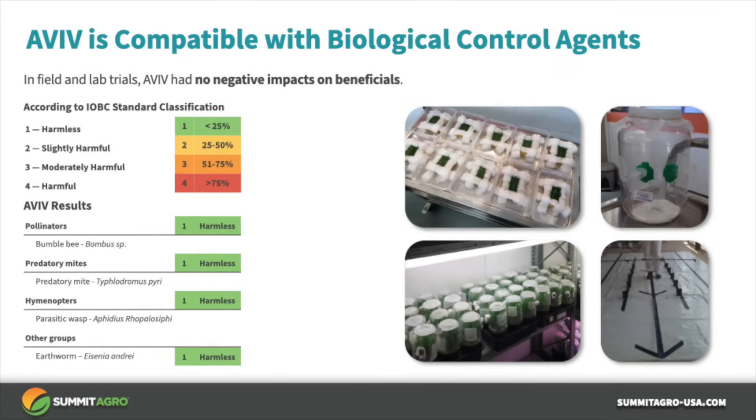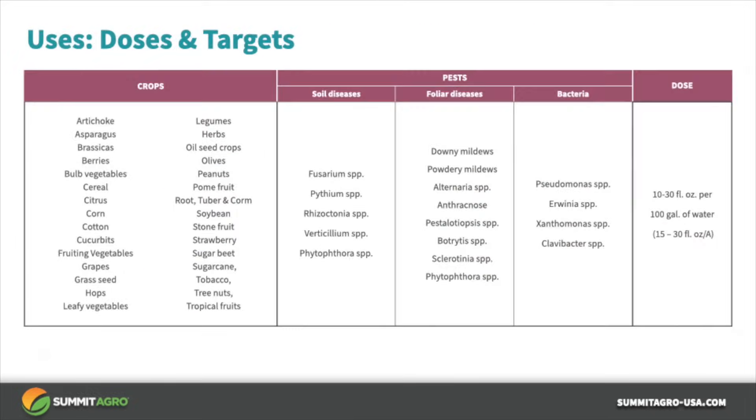As more and more biological products are being introduced into the market, it's important to also understand compatibility with other biologicals. According to the International Classification Rating Scale, Aviv is harmless to pollinators, predatory mites, parasitic wasps, and earthworms. Aviv provides broad-spectrum control of soil and foliar bacterial and fungal plant pathogens — here is an abbreviated list.